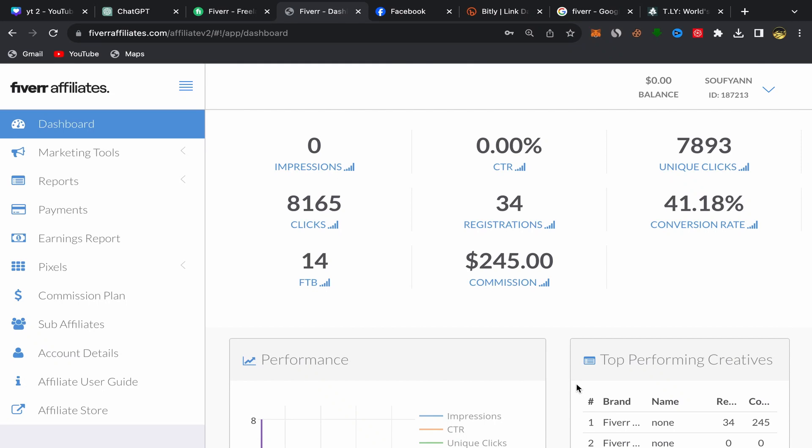In this video I'm gonna show you a new Fiverr Affiliate service that you should promote on Facebook if you want to earn commission on your Fiverr Affiliate account. As you can see, I made $245 just by promoting Fiverr Affiliate links using free traffic. So in today's video I'm gonna share with you the specific service I was promoting on Facebook. Let's get started.